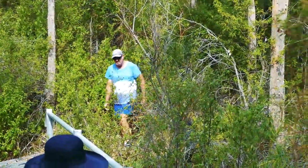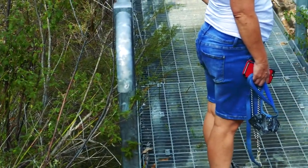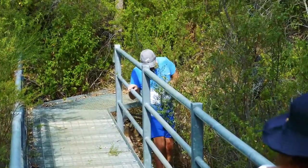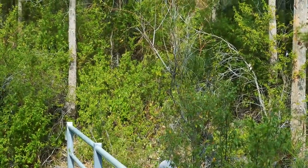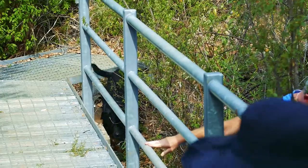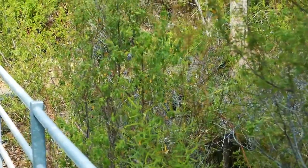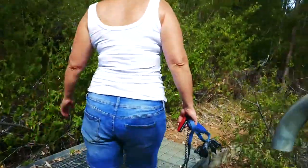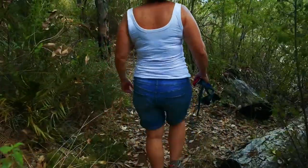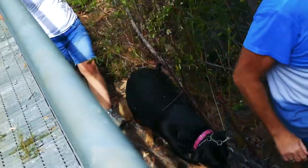So guys, our dog Marley won't cross this bridge because I think she's a bit spooked. It's got holes and she can see underneath it, and she's just been in the water so she's a bit wet as well. She's not following, she's not moving. Come on, come on — look at my daddy. Good girl, come on, follow dad. Come on Marley, if dad can do it you can do it. Come on Marley!